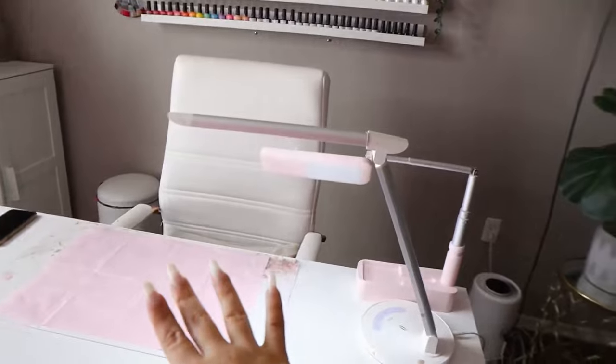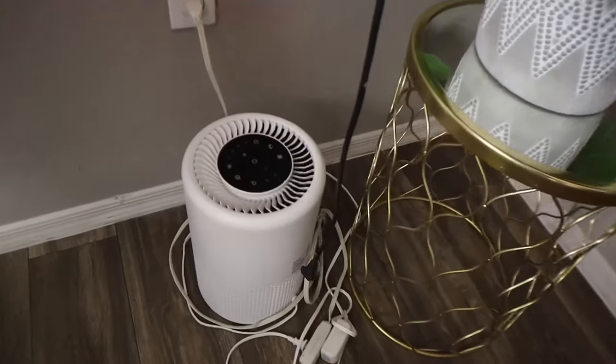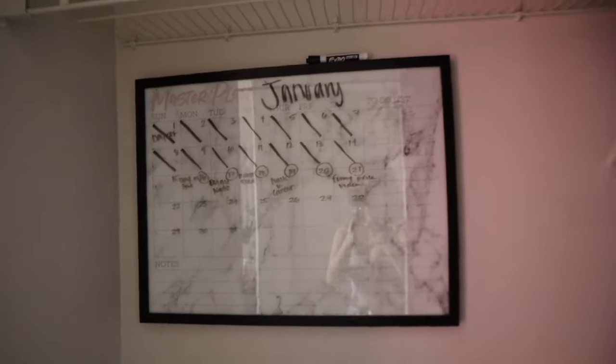Moving along, I have my TV hung up — I use this mainly for my classes; I show whatever I'm instructing up on the screen. Here is my plant and my other air purifier. It is definitely necessary to get an air purifier because the fumes can be toxic — it ventilates and gets clean air flowing in your nail room.